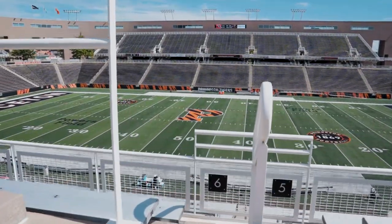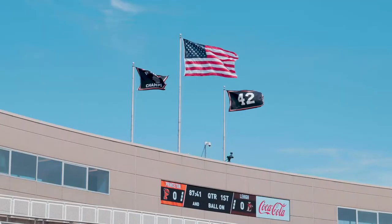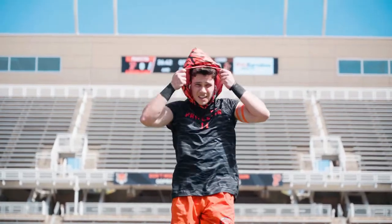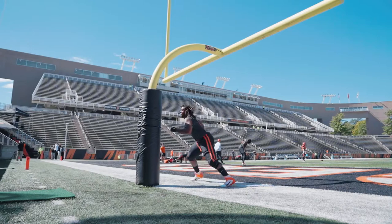It's an absolutely gorgeous Saturday afternoon here in Princeton, New Jersey as it is the home opener for the Princeton Tigers as they welcome in the Lehigh Mountain Hawks.